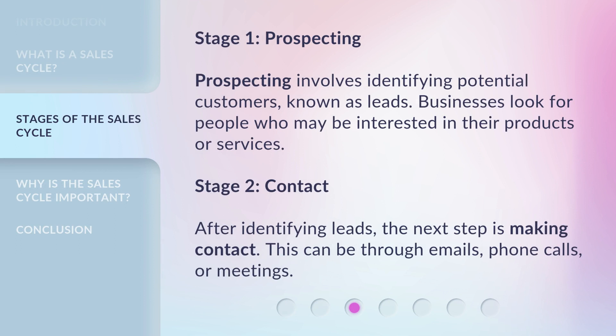Stage 1: Prospecting. Prospecting involves identifying potential customers, known as leads. Businesses look for people who may be interested in their products or services.